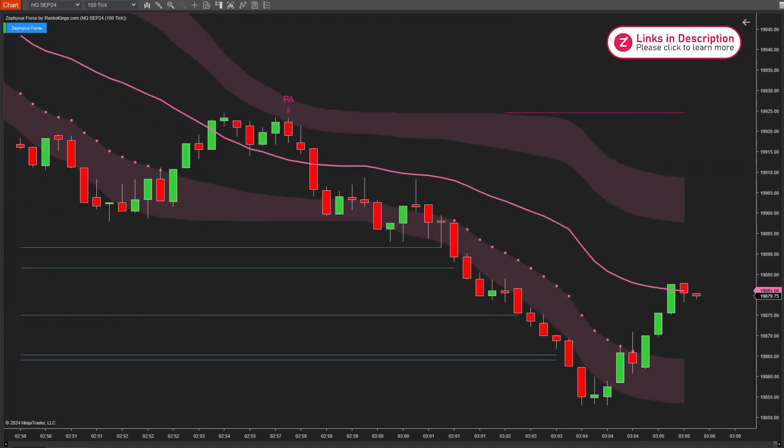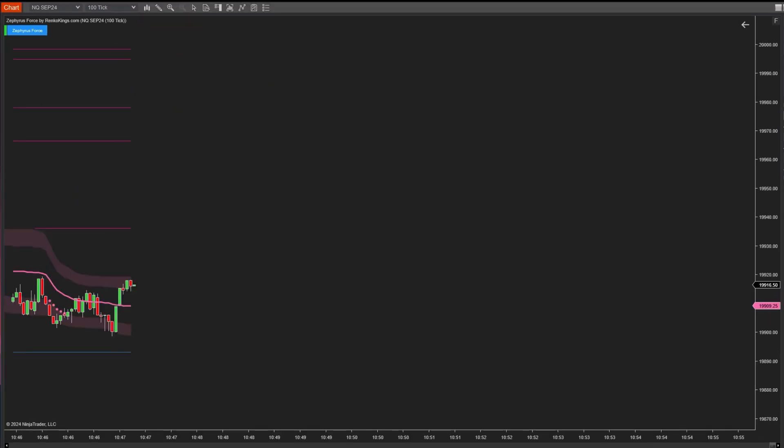After that, the price adjusted and crossed the trailing stop plot, allowing you to better protect your profits.